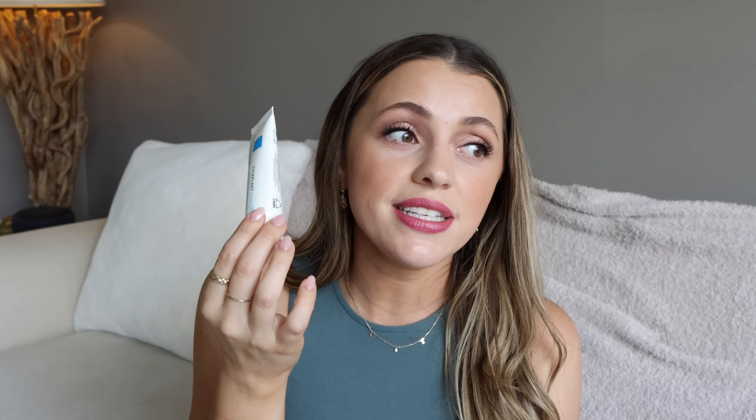Another product: the La Roche-Posay Cicaplast Balm. This was a game changer when I had all the rashiness and dermatitis around my lips. Every morning and every night, I swear it helped so much. You can use it from head to toe — rough skin, dry skin, red skin, itchy skin, a burnt finger. It's got antibacterial agents, panthenol, and it's supposed to be really soothing and repairing. I've already repurchased it — it's a new tool in my toolkit.